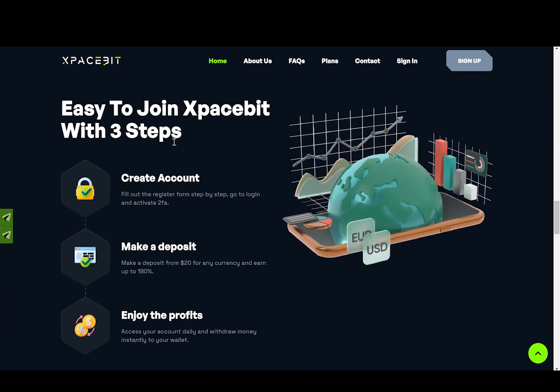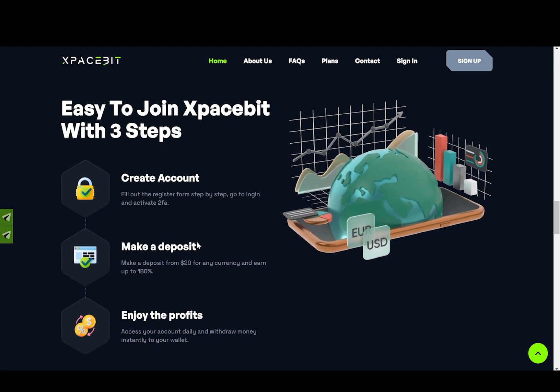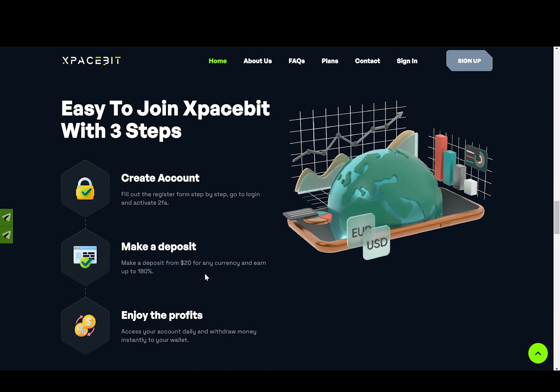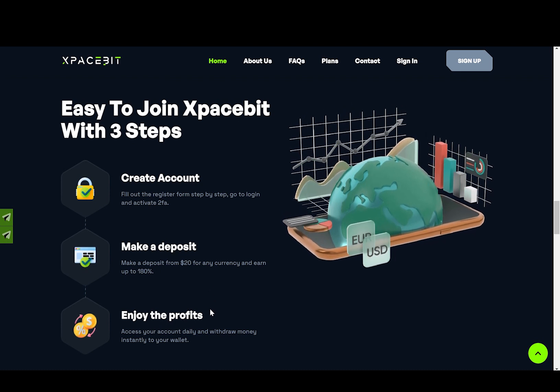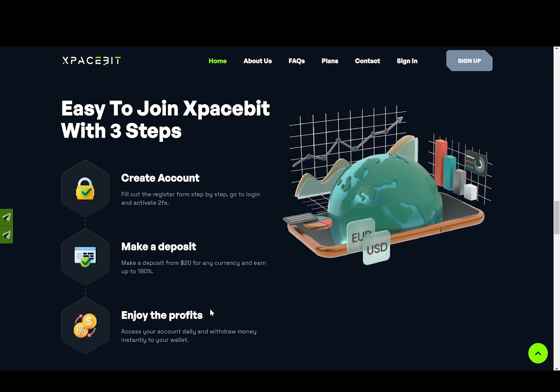Now here we have step by step how to get started with this project. First you need to create an account, then make a deposit — as it says, make a deposit from $20 for any currency — and earn up to 180%. And of course, enjoy the profits: access your account daily and withdraw money instantly to your wallet.